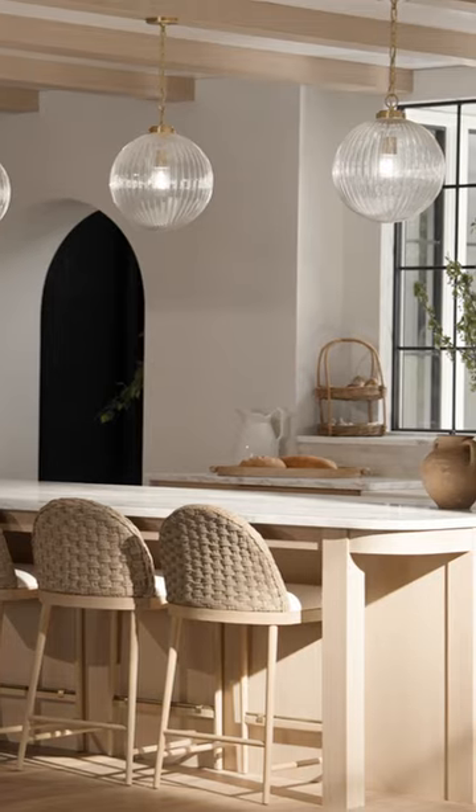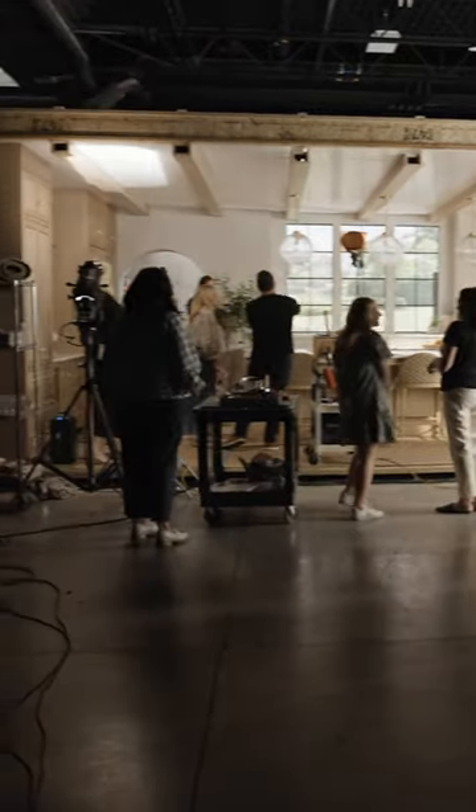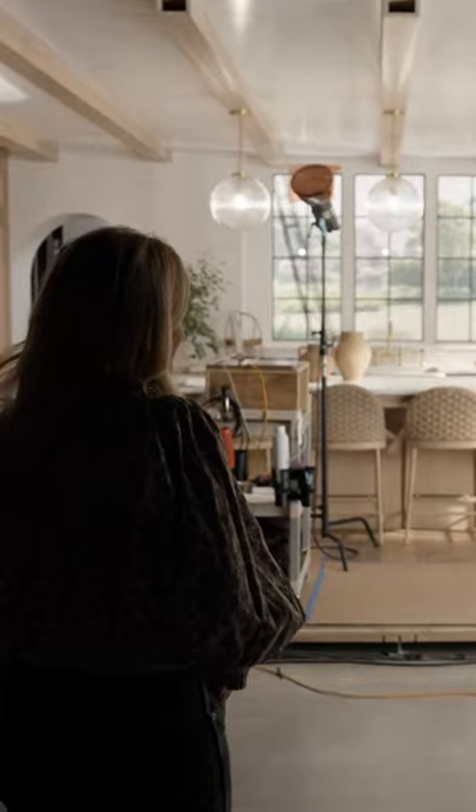Everything's been designed kind of from afar. They built the sets and now I'm here, and it's incredible to see this full kitchen in the middle of a studio.